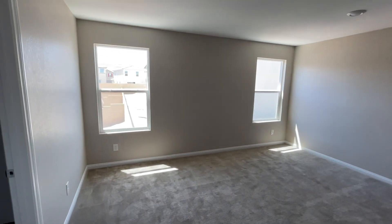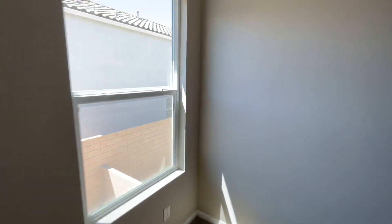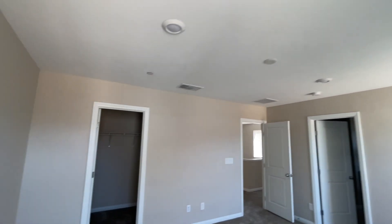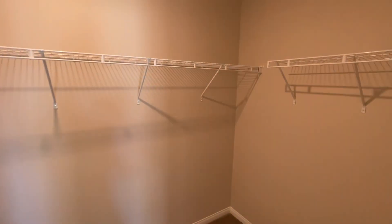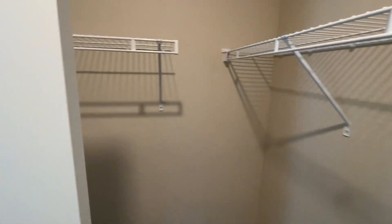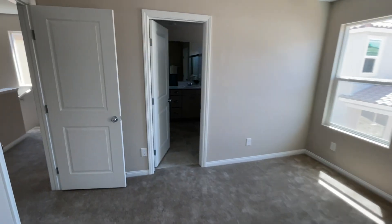Here's the master bedroom — that's where your king-size bed would go. It's not the biggest master compared to the other models they have, but it's going to suffice. You also get two recessed lights and the pre-wire, which are all upgrades. Over here is the master closet — they only have one master closet in this plan.